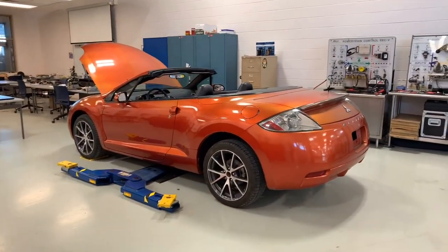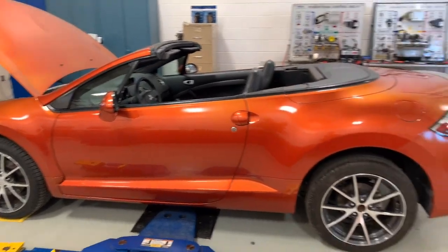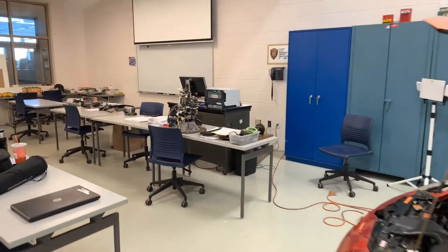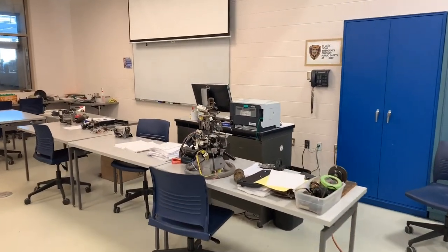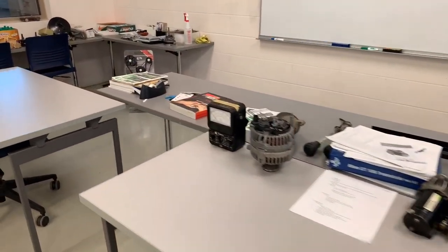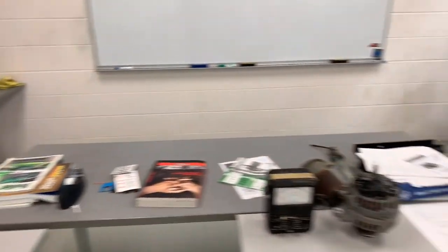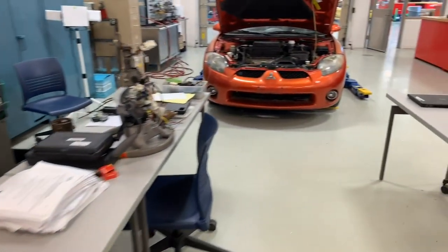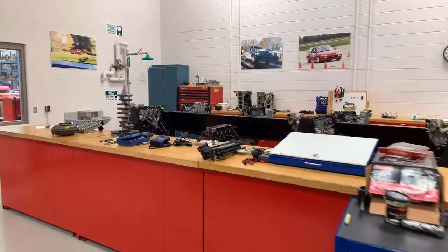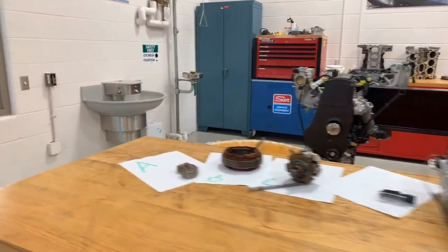Just next to that, this is that larger classroom we saw originally. This is a Mitsubishi Eclipse — that's one of our fleet cars to work on. We're a little bit of a mess during summer right now, but this is pretty typical — we have a lot of components out. Even the time we spend with lecture, whether that's a hybrid format like this fall where you do things online or you get to be here and listen to our instructors deliver content, we do a lot with components. We want to show you the pieces and parts and talk about how they fit and work as a system.